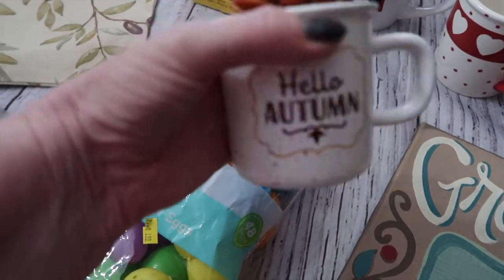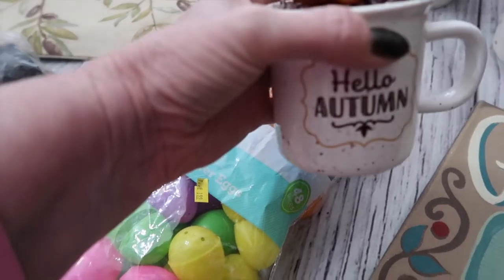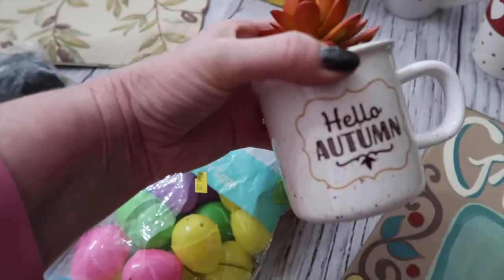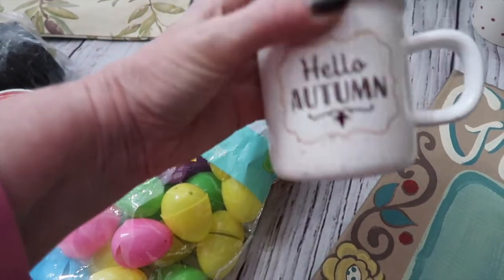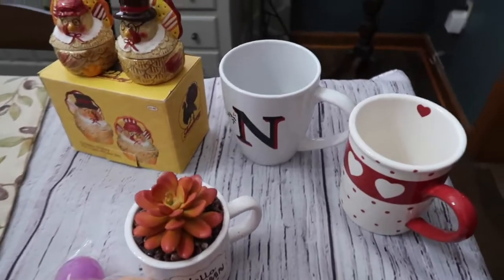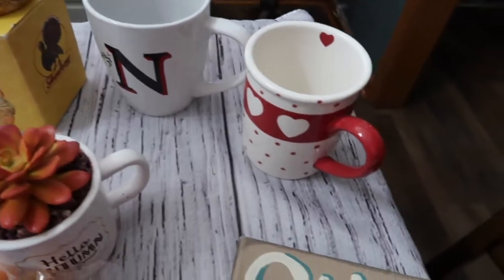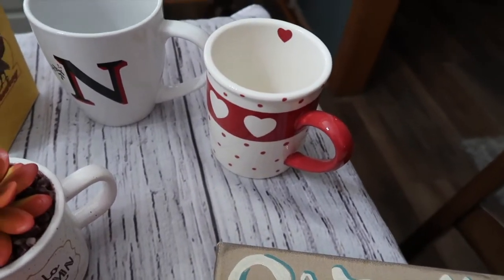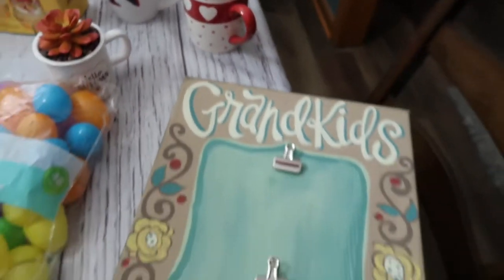I got this little autumn cup that was originally from Target for five dollars, and I ended up paying half of 99 cents — so I got it for about 50 cents on a Sunday. Just really cute for a fall tiered tray with the succulent and the little coffee cup design. I also got a couple of cute little coffee cups for a dollar — one with my last name initial, and the other a cute little Valentine coffee mug I can put on my little rack by the coffee pot.